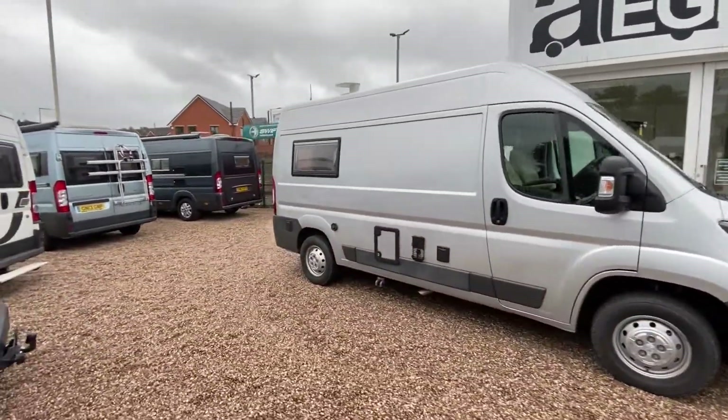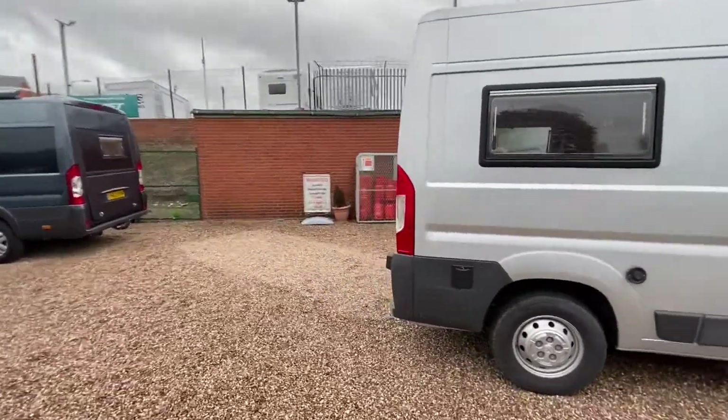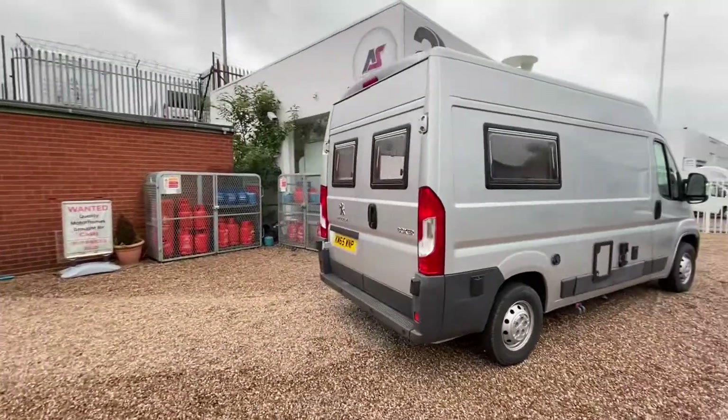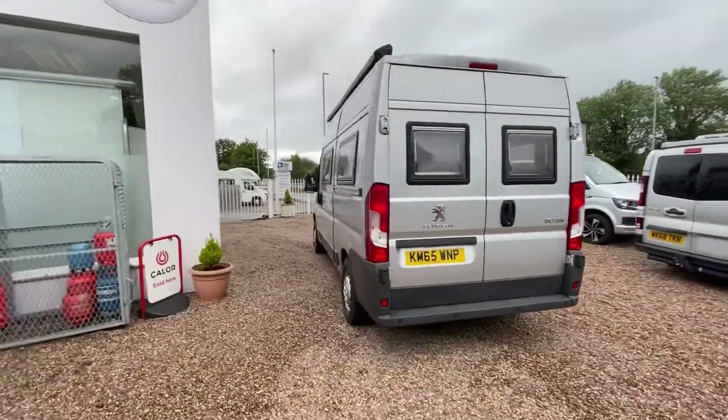On this side of the vehicle you have the electric hookup as well as the water connection. You can also see a 65-plus Dometic awning.